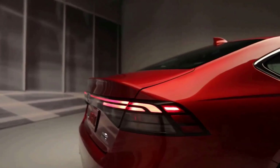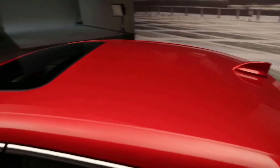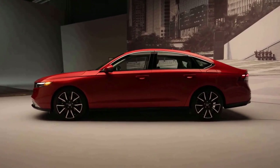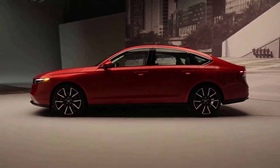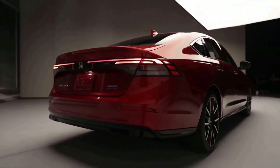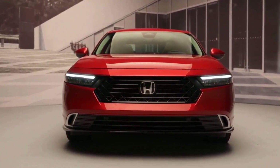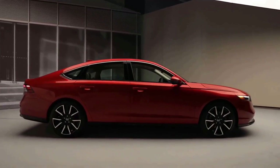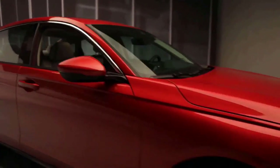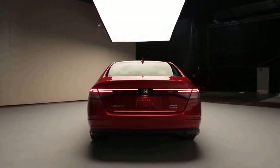LX, EX and EX-L trims feature a black grille mesh, body color side mirrors and standard 17-inch alloy wheels. Sport and Sport L get even sportier styling with black side mirrors, a black rear spoiler and black 19-inch alloy wheels, while Sport L models add a unique black rear diffuser. The top-level Touring features unique gloss black 19-inch alloy wheels along with silver and black exterior trim for a sharp, high-contrast look. All 2023 Accords feature a 0.4-inch wider rear track for a broader stance and improved stability.